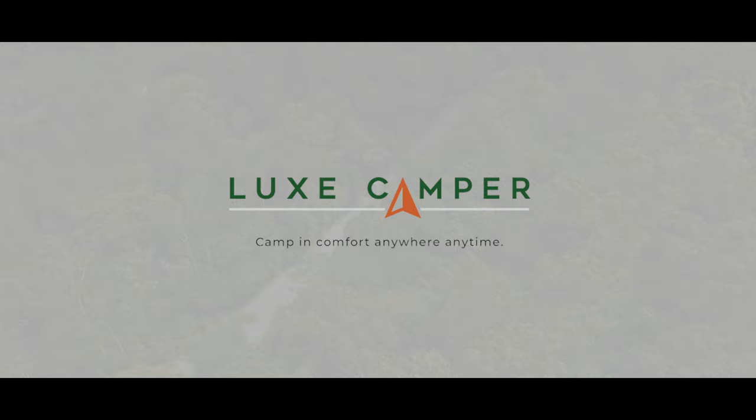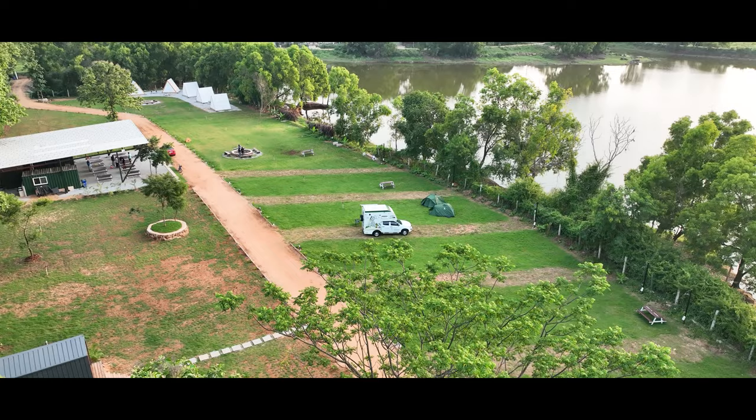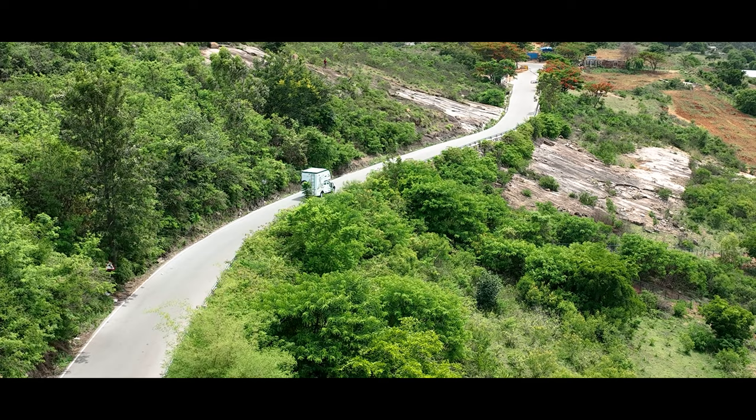There is a camping revolution fast approaching. With rapid changes across the country, camping is a new way to travel and experience our country. Introducing your camp on wheels — Campervan, India's first ever indigenously manufactured demountable. The phrase that finds common ground with the Campervan is: Camp in comfort anywhere, anytime.